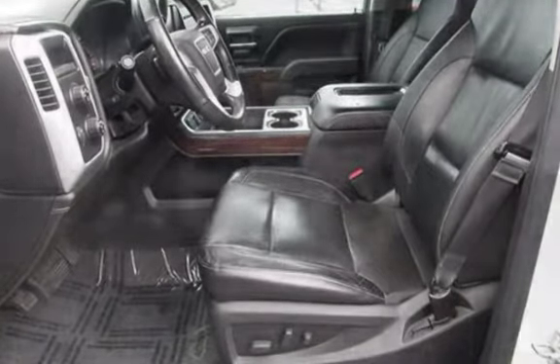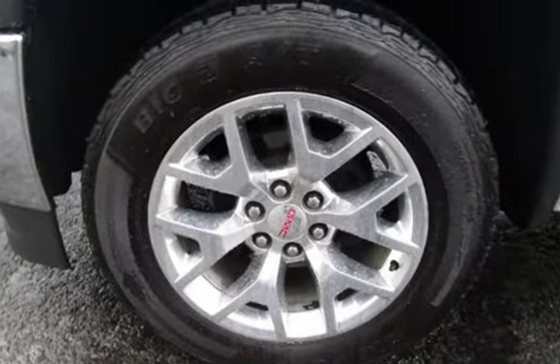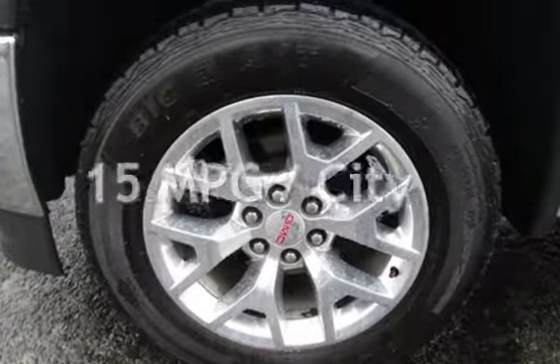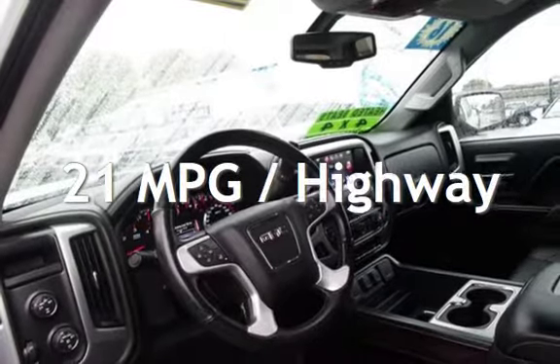This GMC has less than 116,000 miles on the odometer. Estimated fuel economy for this vehicle is 15 miles per gallon in the city and 21 miles per gallon on the highway.